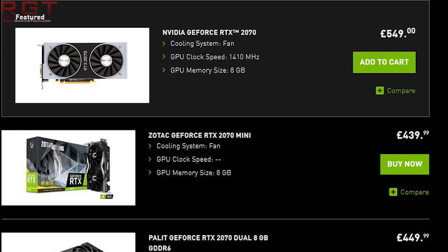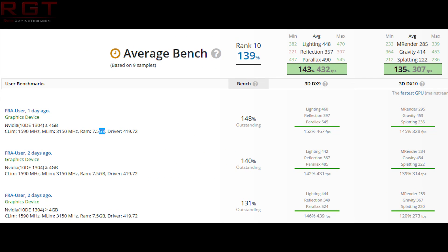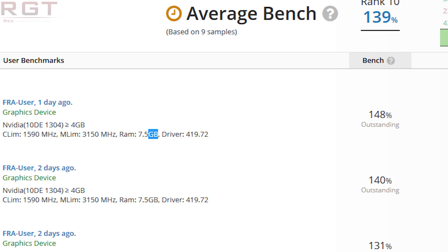It's around $200-250 US dollars difference, depending on the card and whether you're going with a pre-overclocked model. There are a couple of things you'll immediately notice — the first is a clock speed of 1590 megahertz, but the thing that really raises my eyebrow is 7.5 gigabytes of VRAM.